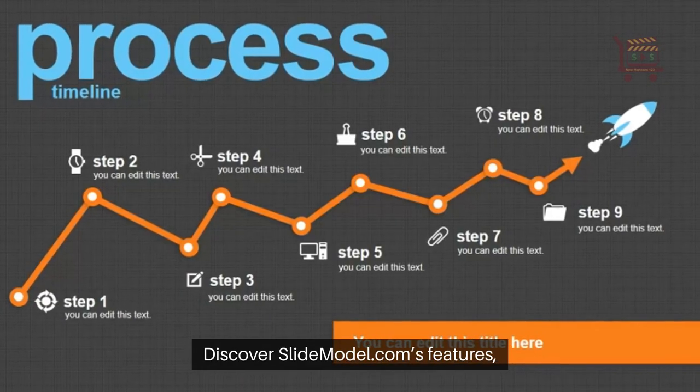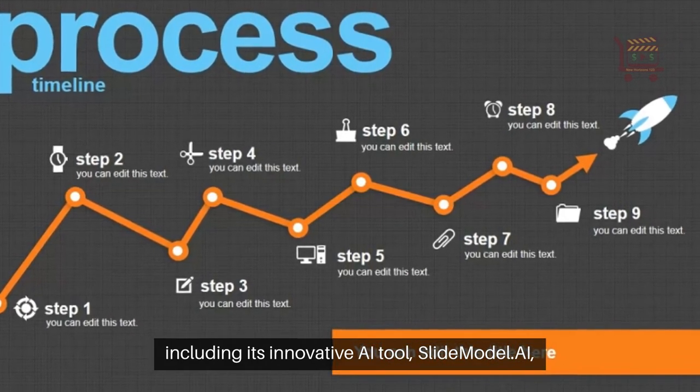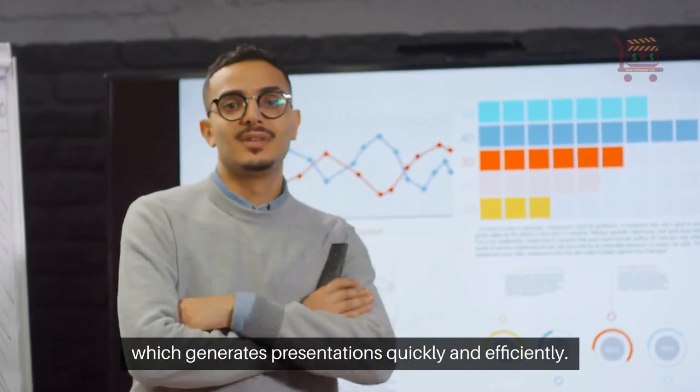Discover SlideModel.com's features, including its innovative AI tool, SlideModel AI, which generates presentations quickly and efficiently.